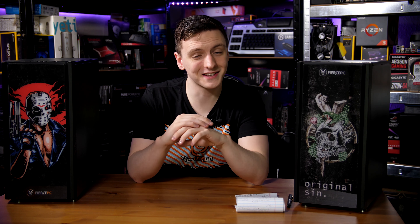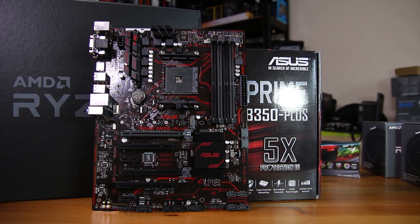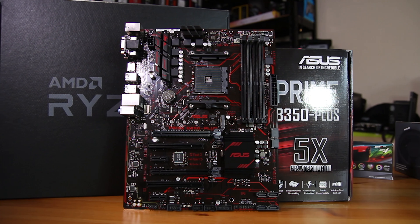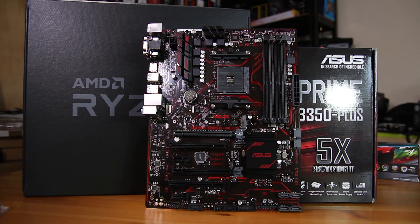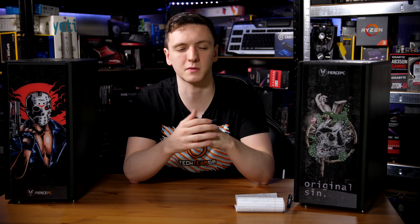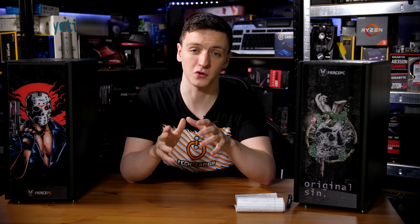An important thing to know is that all existing motherboards that work with Ryzen chips will work with these as long as they've had a BIOS update. Even something like the Asus B350 Prime, one of the cheaper boards on the market, will support these new chips, which is really nice. That effectively means backwards compatibility and keeps your overall system cost down. You can even use an A320 board, as both of these systems do, if you don't fancy overclocking and want even more value for money.